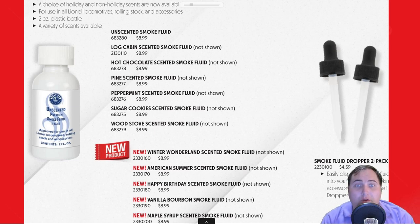Some of our personal favorites include the peppermint smoke fluid, the sugar cookie smoke fluid, and the pine scented smoke fluid. They also have new flavors for this year, including a Winter Wonderland smoke fluid as well as a vanilla bourbon maple syrup. Lots of great options to check out — so if you're not looking at any specific holiday sets or rolling stock but want to add some holiday spirit to your collection, get some holiday smoke fluid.